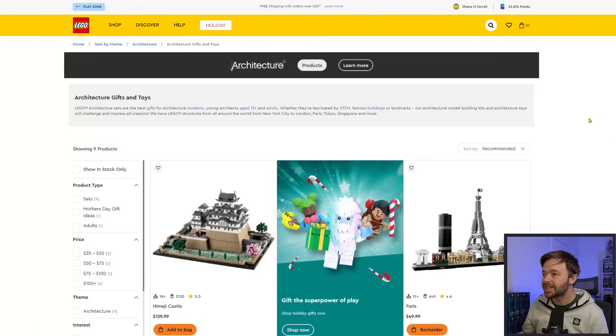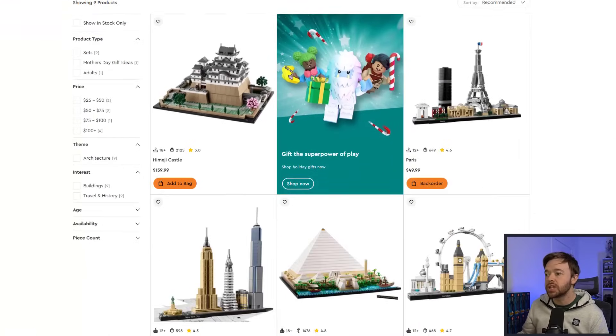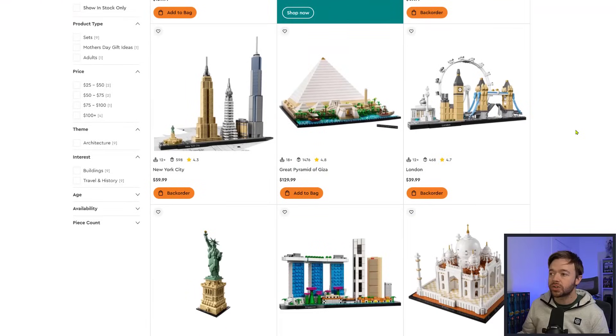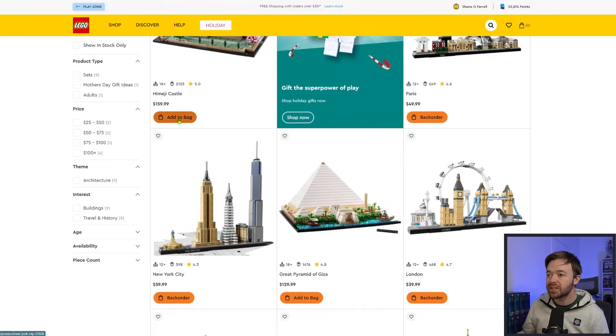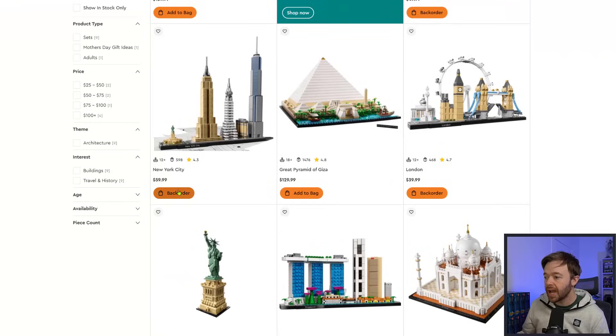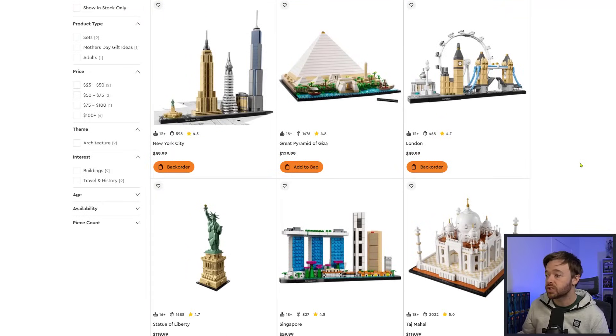I'm on LEGO.com in the United States looking at the LEGO Architecture theme. The first couple of sets I'm seeing are not due to retire this year, so I don't expect these to be in sold-out status. We can see Add to Bag on the Himeji Castle and Backorder on a handful of sets — that just means they're selling a lot right now, but it doesn't mean anything about them going out of stock.